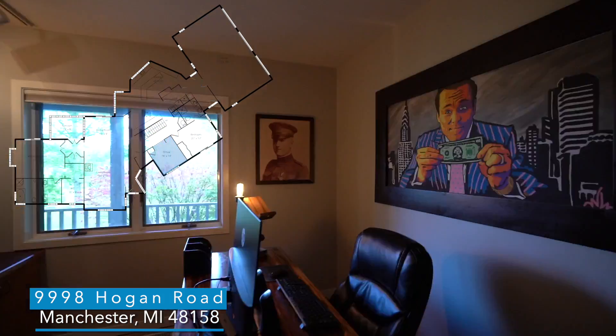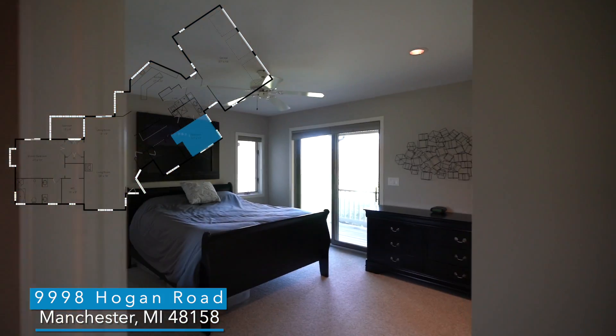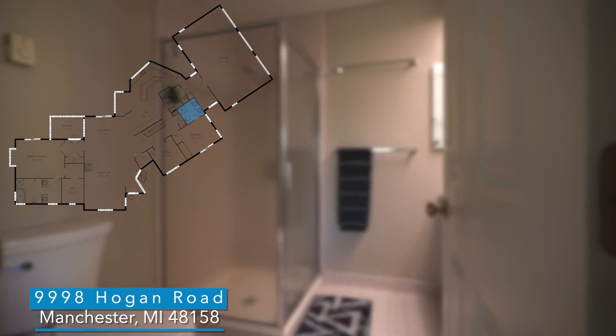An office plus an in-law suite with a second full bath and its own entrance round out this first floor.